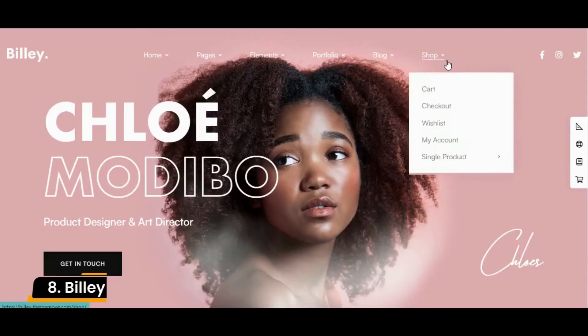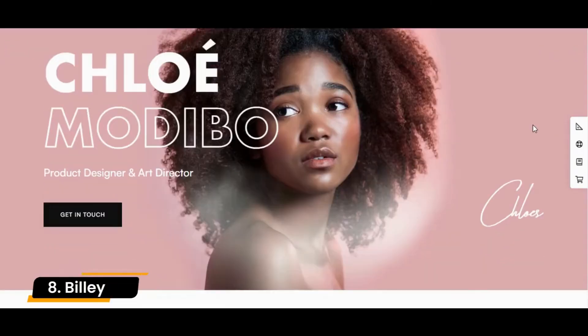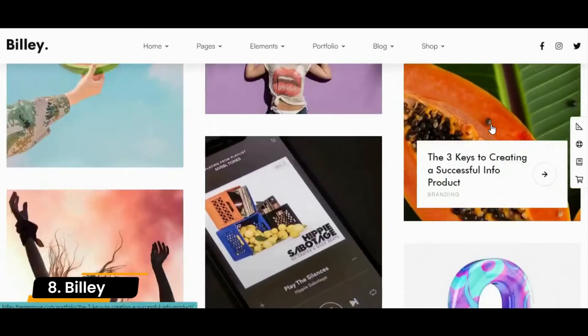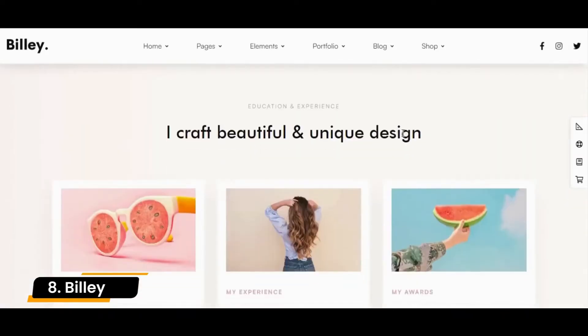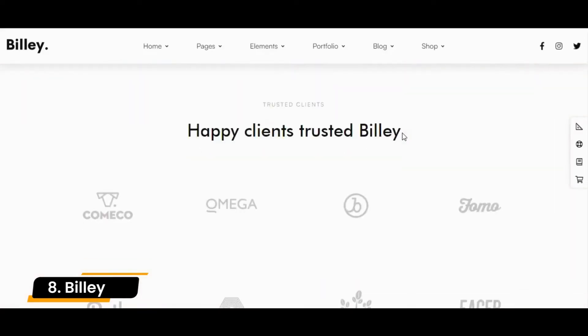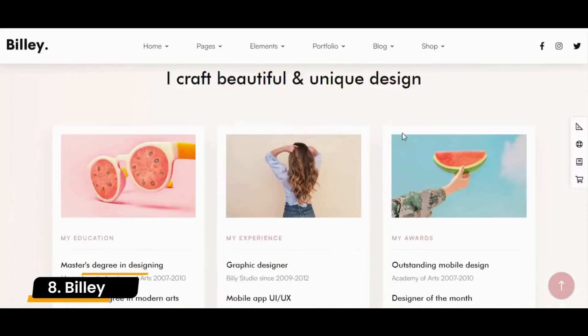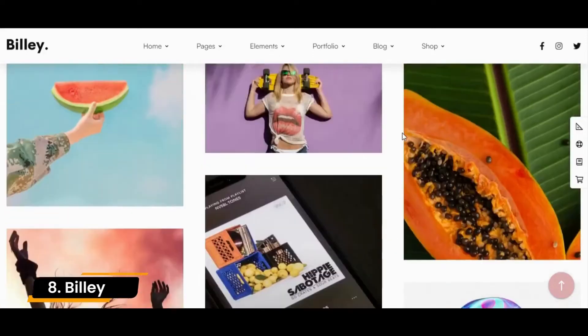Number 8: Billy. Billy is dedicated to creatives of all industries and forms — designers, artists, stylists, freelancers, photographers, architects, and writers. There is a template for every niche, and so with little effort you can use it to create a snazzy portfolio page.